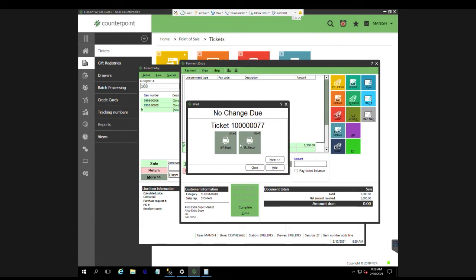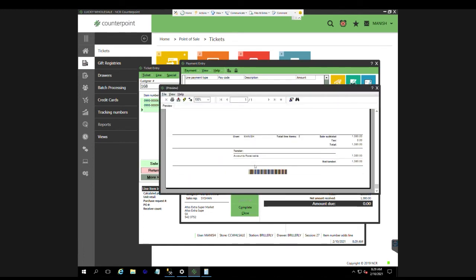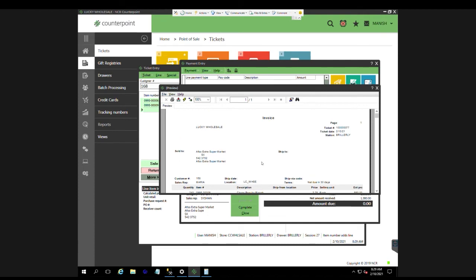Then it gives me an option to print the ticket. I click on Ticket Receipt and it gives me the ticket as a PDF. What I suggest — for everyone — is to save the ticket in PDF format and then print it out.